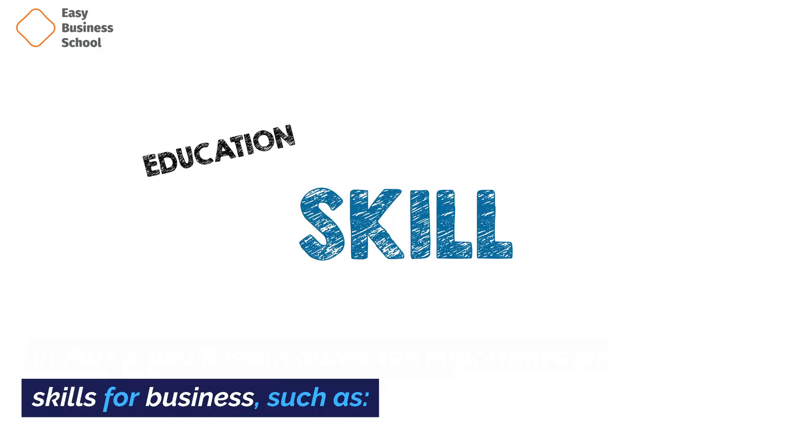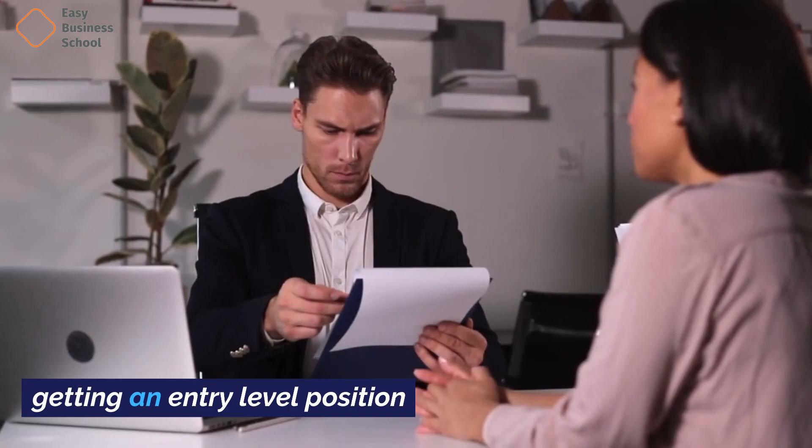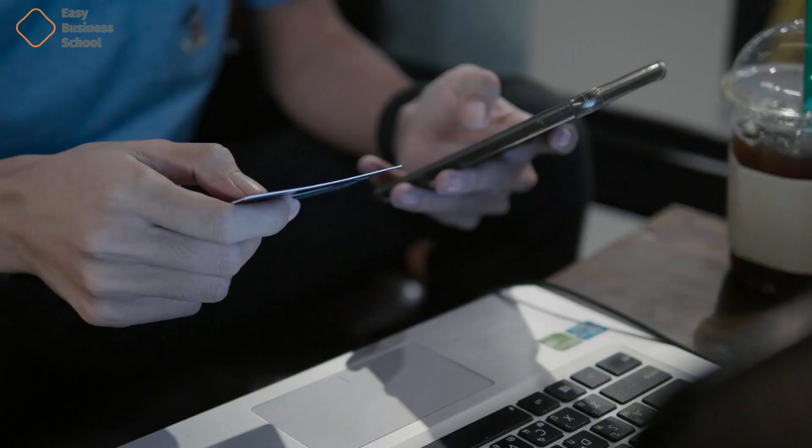In part two, you'll learn about the important soft skills for business, such as writing emails, invoicing and sales, getting an entry-level position, working as a marketing freelancer, and starting your marketing agency.